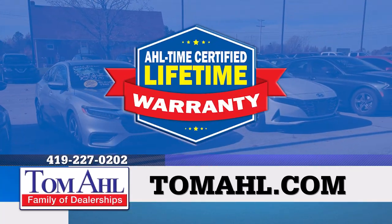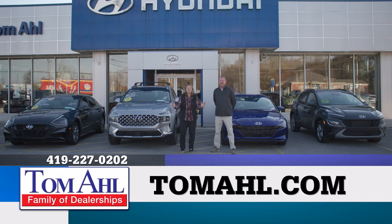Plus, get a free lifetime powertrain warranty with the purchase of a new vehicle. So hurry to Tomo's and get your socks knocked off!